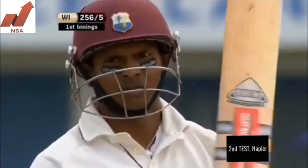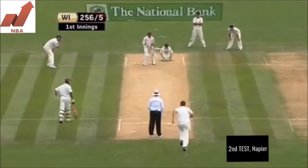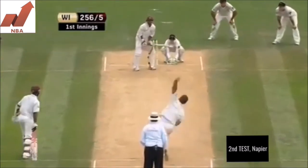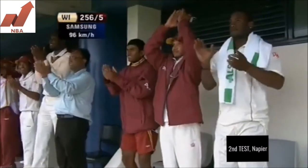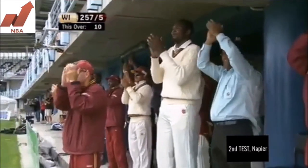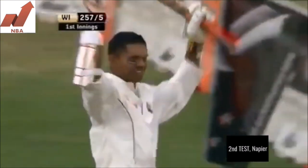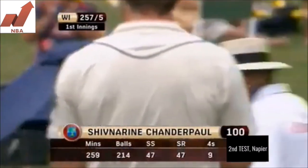This is his 13th test match against the Kiwis. It's quite appropriate that he really gets a hundred against all test-playing nations — that's how good he is. There it is, another hundred for Chanderpaul. And another very vital hundred from the team's point of view. Quite a phenomenal sequence of scores over the last two years.